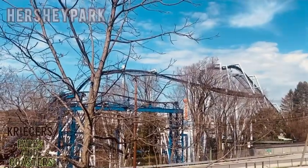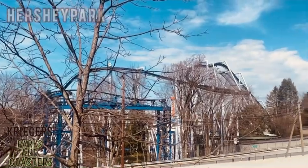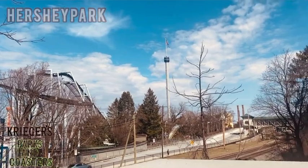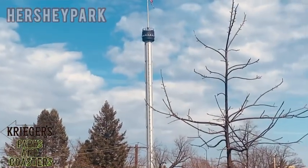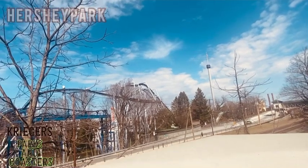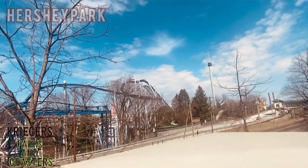Here's a better shot of Super Duper Looper and Great Bear, as you can see right there in the background. And also right here is the iconic Kissing Tower. It's kind of funny that I was only here not that long ago, back in December.